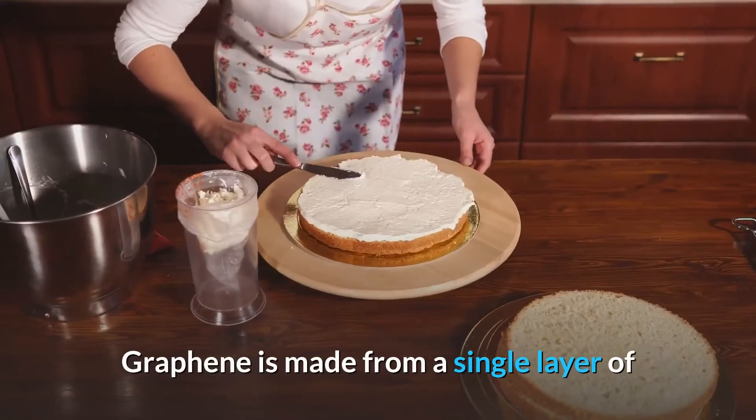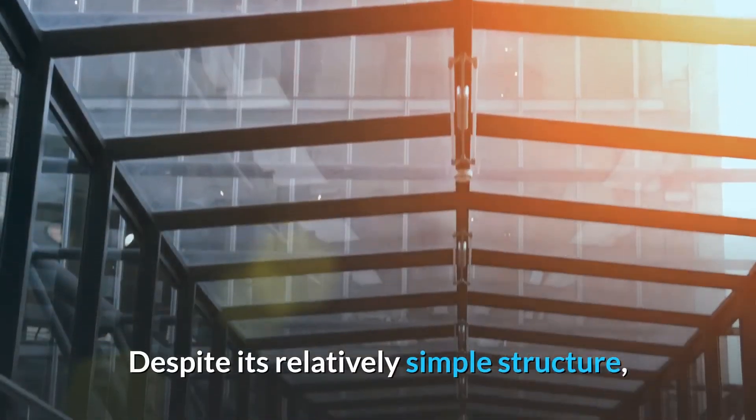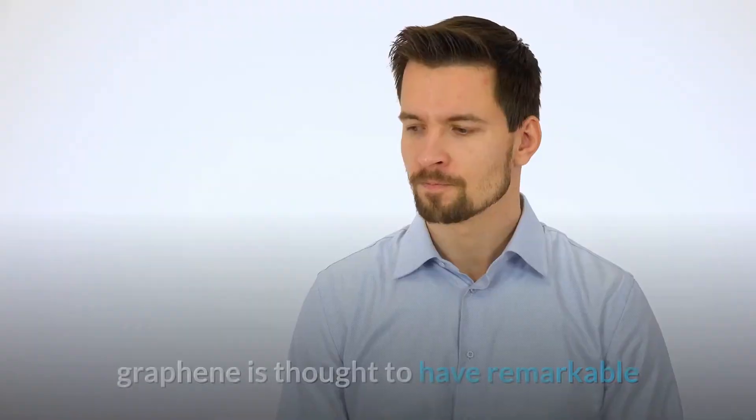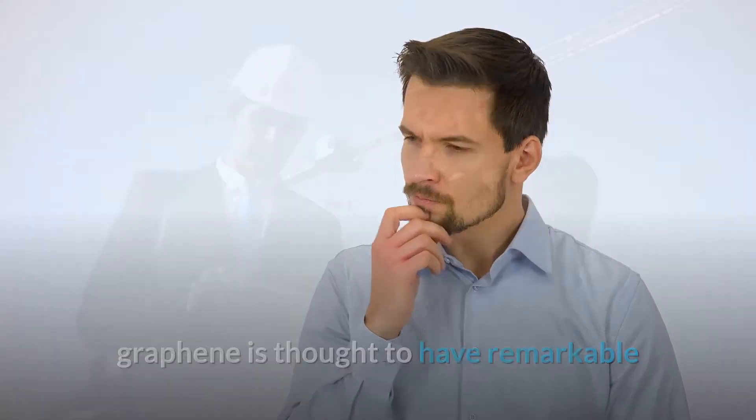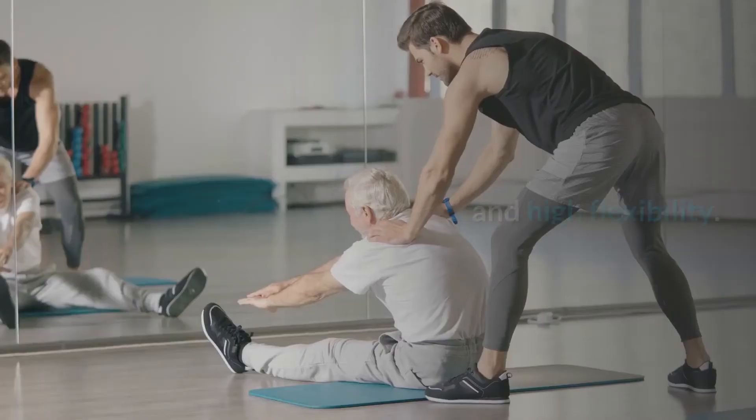Graphene is made from a single layer of carbon atoms arranged in a hexagonal lattice. Despite its relatively simple structure, graphene is thought to have remarkable properties including high electrical conductivity, high transparency and high flexibility.